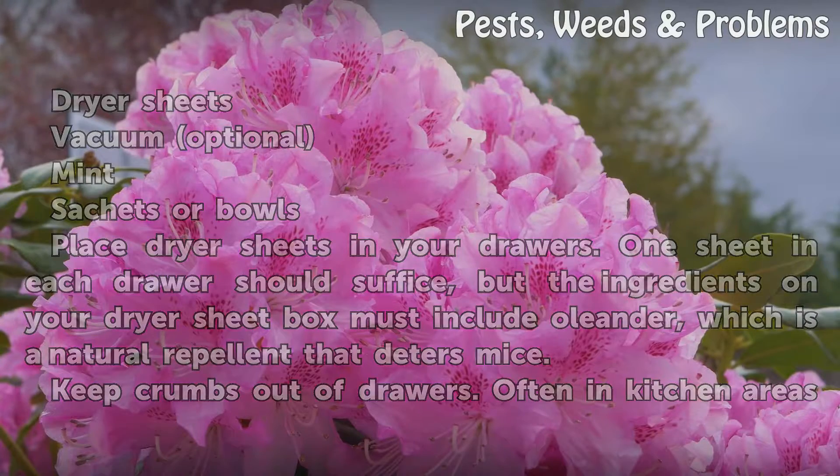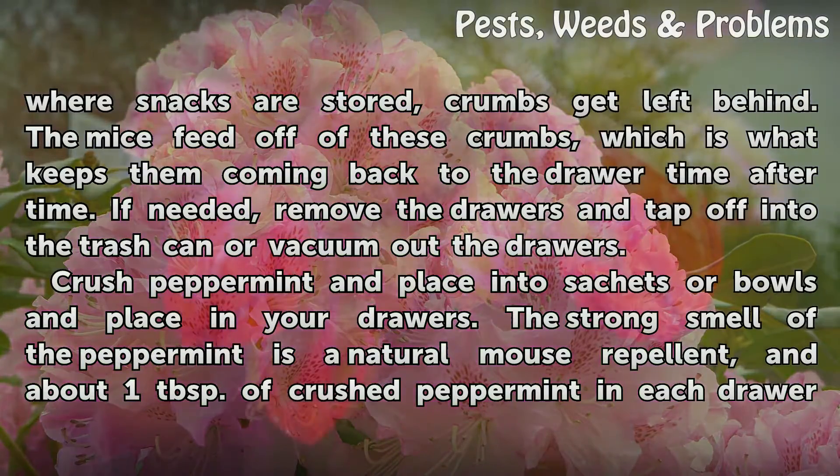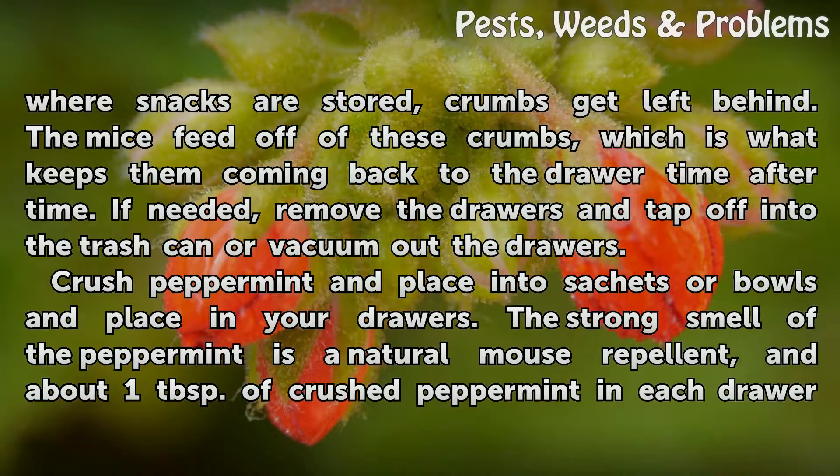Keep crumbs out of drawers. Often in kitchen areas where snacks are stored, crumbs get left behind. The mice feed off of these crumbs, which is what keeps them coming back to the drawer time after time. If needed, remove the drawers and tap them off into a trash can or vacuum out the drawers.